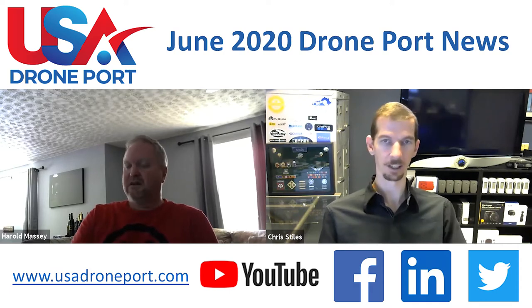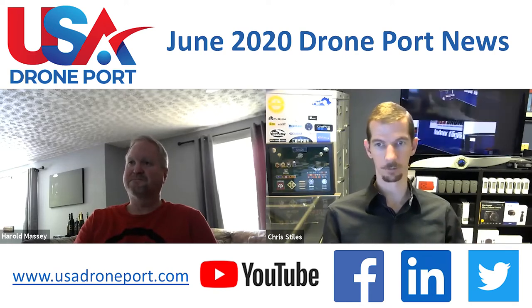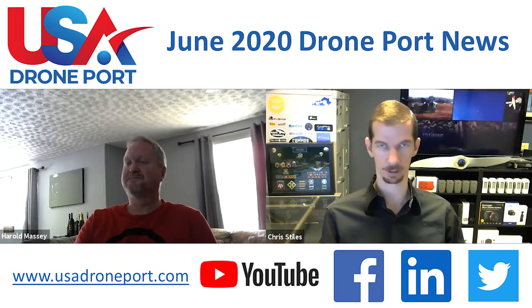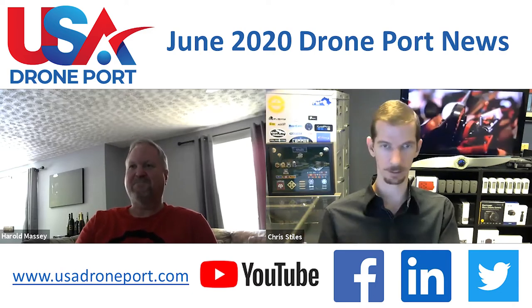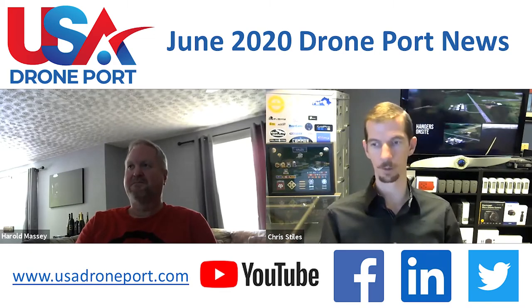All of our webinars are prerecorded with the panel, then we edit it and air it live. We'd like all of you to follow us on our social media — our Facebook, LinkedIn, and Twitter — so you can keep updated on when the next webinars are going to come up. After we air a webinar, we post it on our YouTube channel a week later. So if you miss it, you can either go back and watch it through the portal or eventually watch it on our YouTube channel.